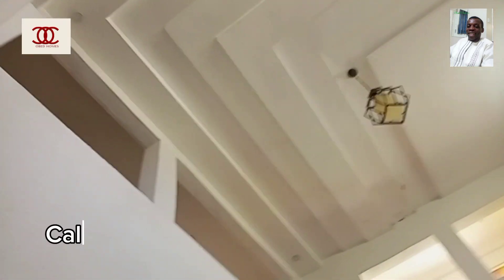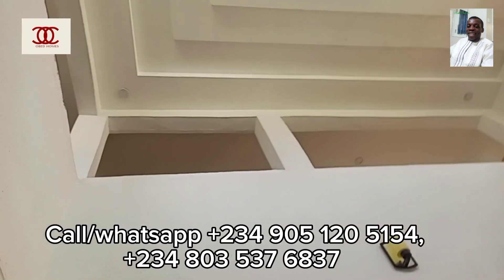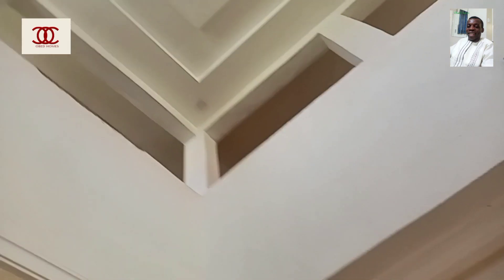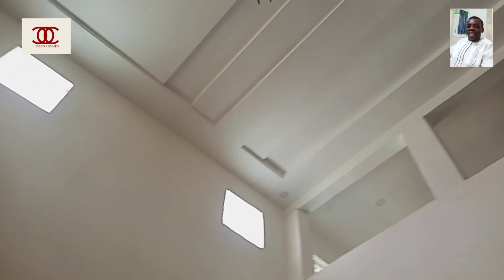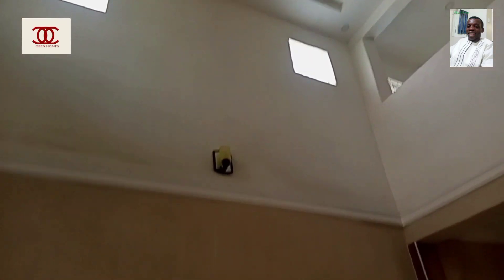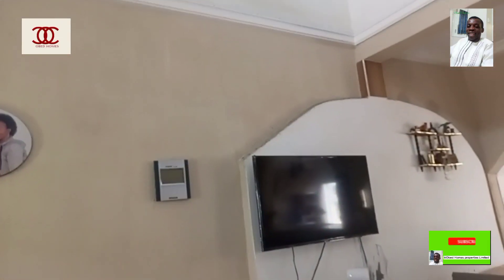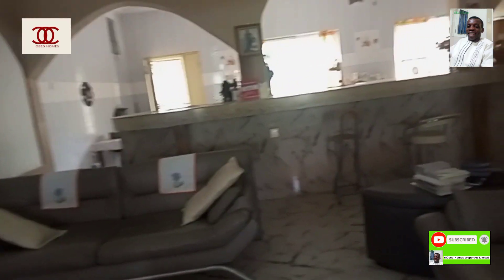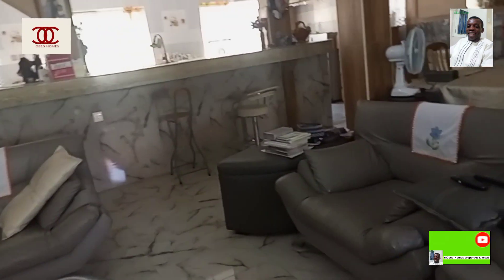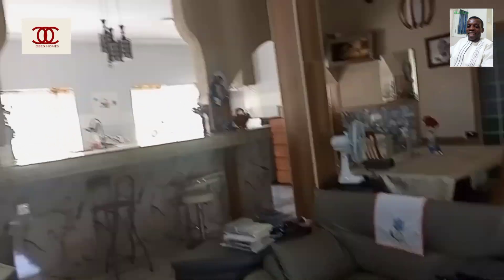My name is Mr. Obed from Obed Homes. You can see the finishing and see how the owner arranged everything. Also, there are some household items that the owner is going to leave for the new owner. Thank you so much, I appreciate you for watching — bye for now.